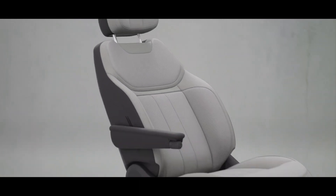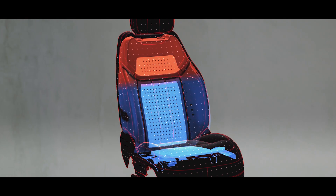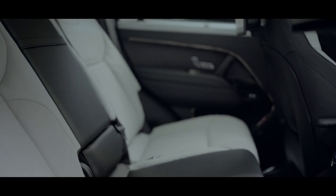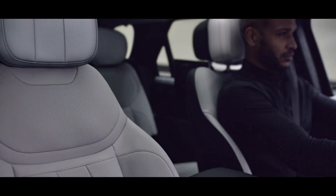In Range Rover Sport, you'll always find your perfect seating position, with 22-way adjustable, heated and ventilated electric memory front seats with a massage function and winged headrests. Heated and ventilated rear seats with power recline and winged headrests provide a combination of elevated support during dynamic driving and comfort for passengers on long journeys.